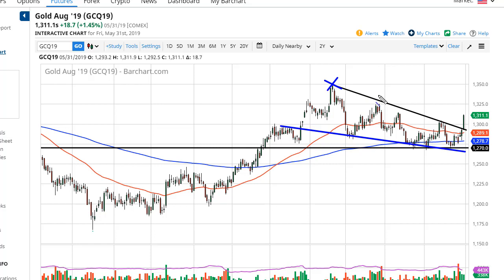I think we're going to go to 1350. There's plenty of fear out there that continues to cause issues, and therefore short-term pullbacks could be buying opportunities.